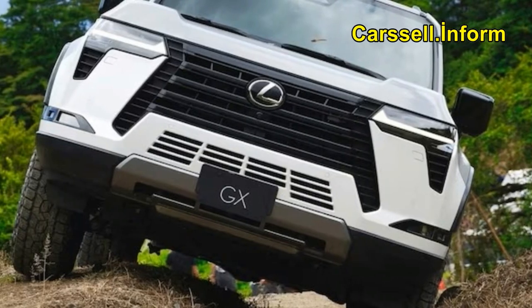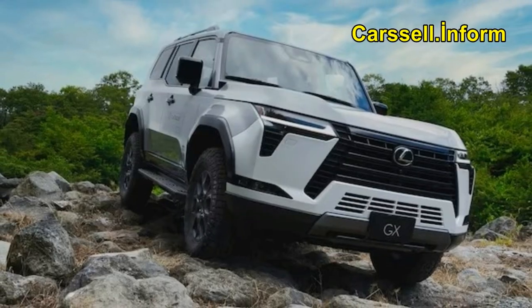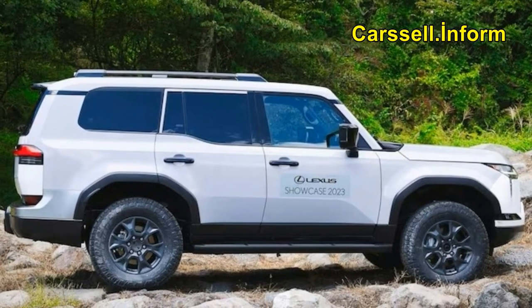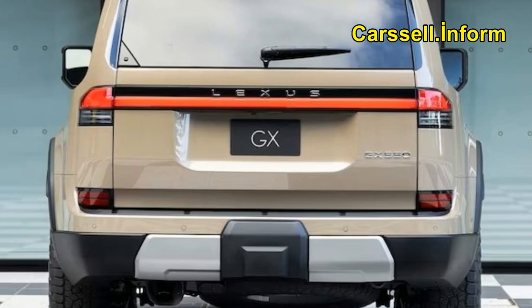Lexus had two GX models for us to sample: a U.S.-spec GX 550 with 33-inch off-road-ish tires, and a Japanese-spec model wearing a less aggressive tire with what looked like an on-road tread pattern.